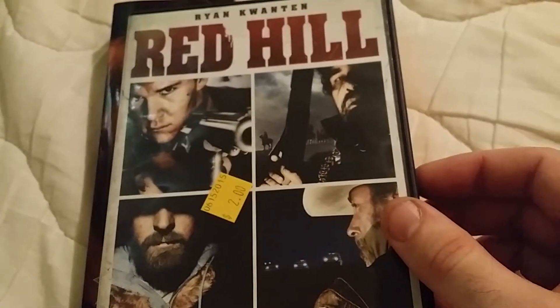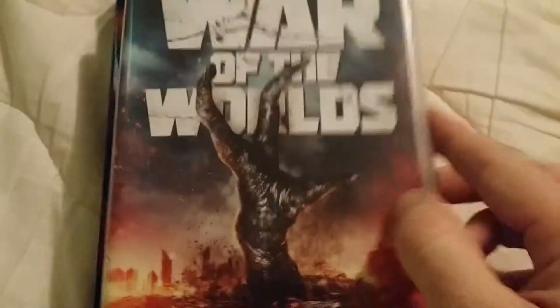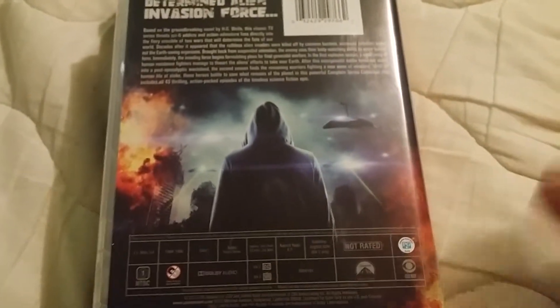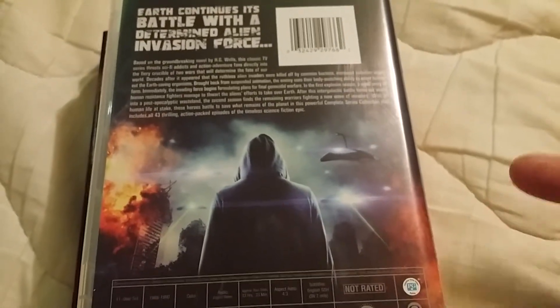Last but not least, I got the complete series of War of the Worlds in this Walmart-style case with all the discs inside. I paid two bucks for this at a pawn shop, and it's going for like 25 to 30 dollars at Walmart. The case looks perfect, the discs look perfect — like they bought it, watched it once, and sold it to a pawn shop. The guy sold it to me for two bucks, probably not realizing it was the complete collection. I wasn't going to pass on that for two bucks.